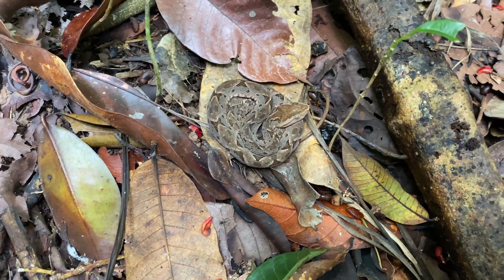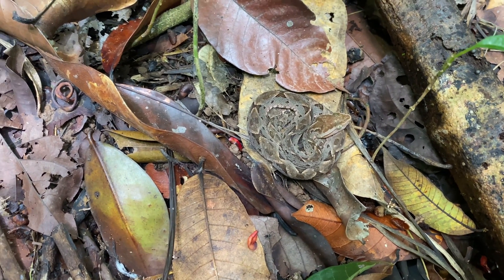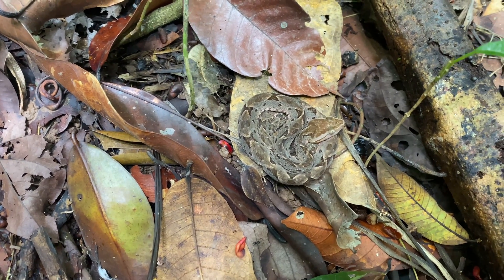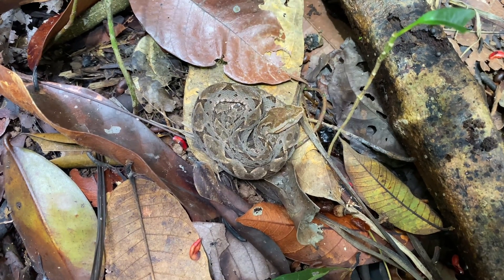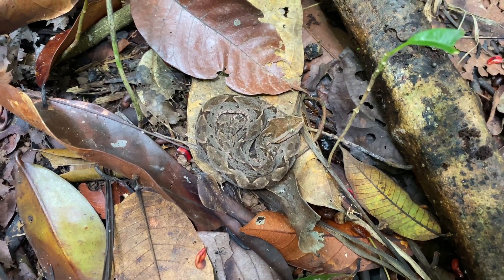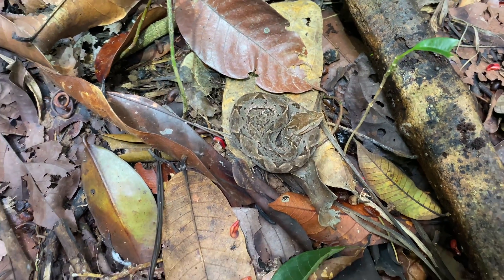Check out that guy — just a baby, maybe a year old. Bothrops asper, Fertilance — the most common cause of snake bites in all of Costa Rica because they are so camouflaged and they live close to houses and things like that. We are way up in the woods, so this one is not really a threat if you don't step on it.